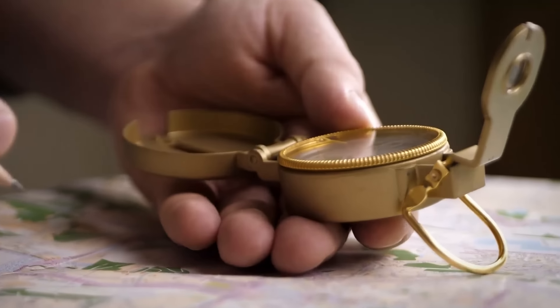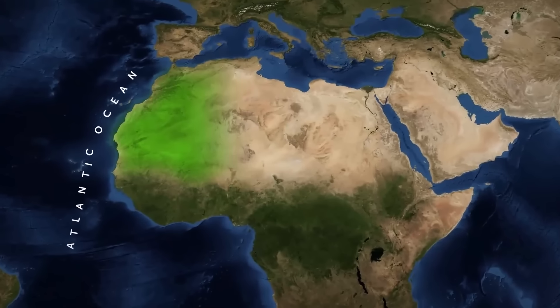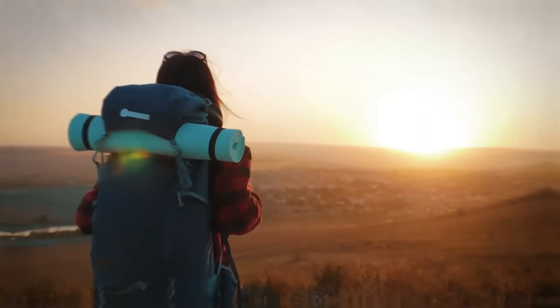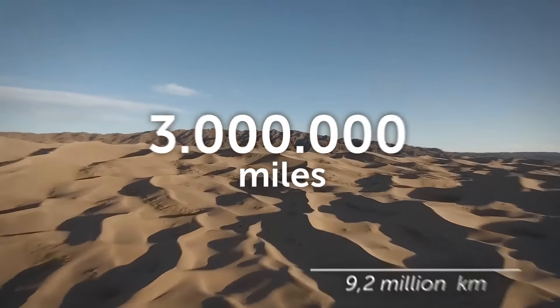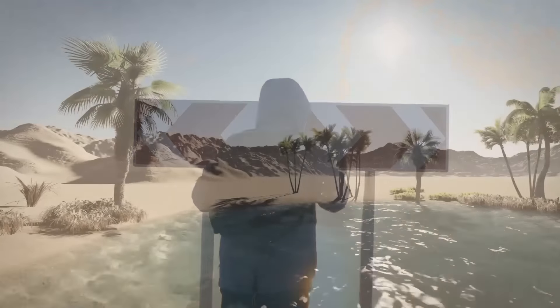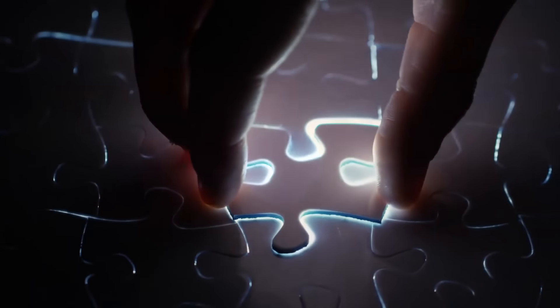Imagine you plan to spend your summer vacation in Africa. Your final destination is the Sahara Desert, located in northern Africa, stretching from the Atlantic Ocean to the Red Sea. You're excited to ride camels and learn about the region's rich cultures. After arriving, your guide gives you a choice: spend two weeks visiting oases, or help solve an ongoing local mystery deep in the desert.